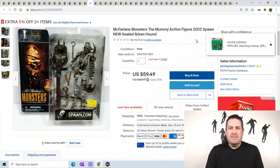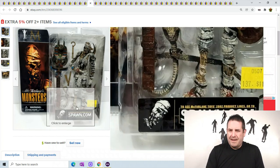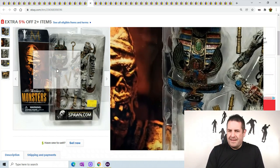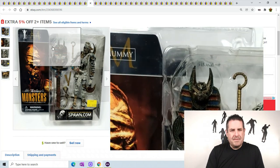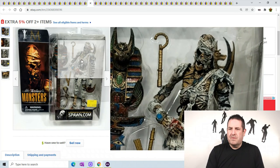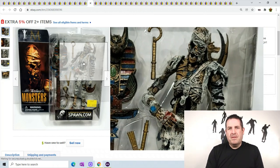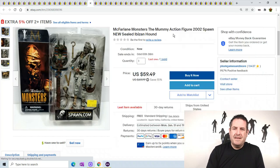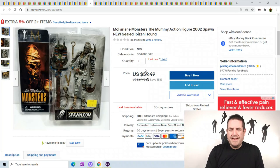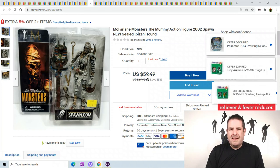This is from Spawn - Spawn.com. You can see there's a little snake and whatever that creature is called. There's a mummy that moves around; people like these for Halloween or just to collect. He sold for $59.49, which is crazy. The dog is an Ibizan Hound - I'm just going to say hound from now on.